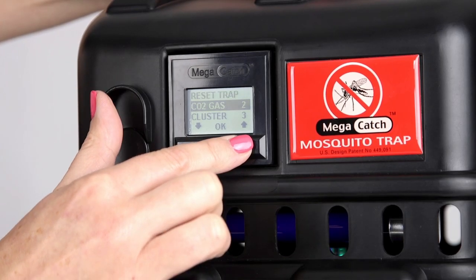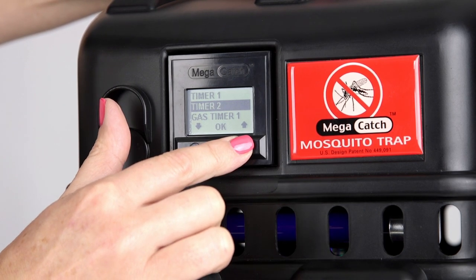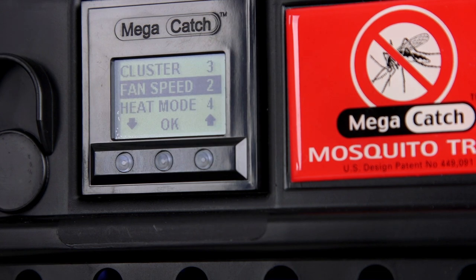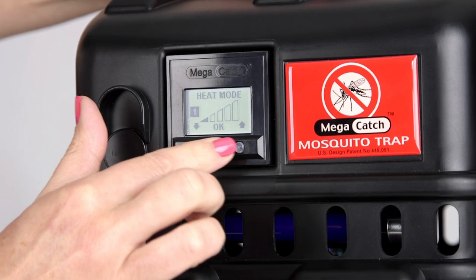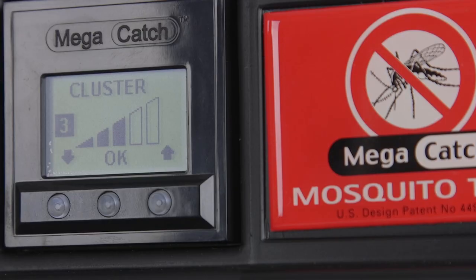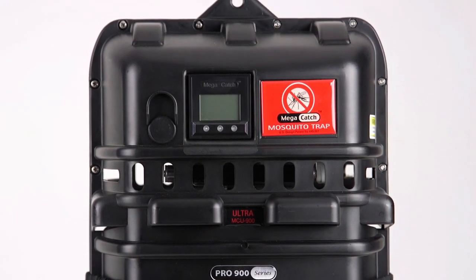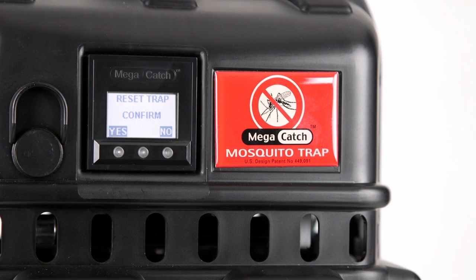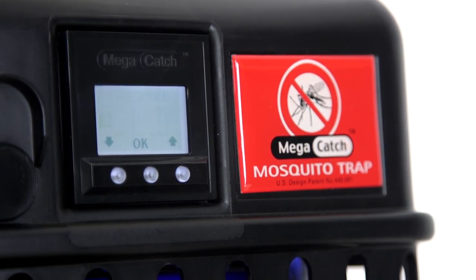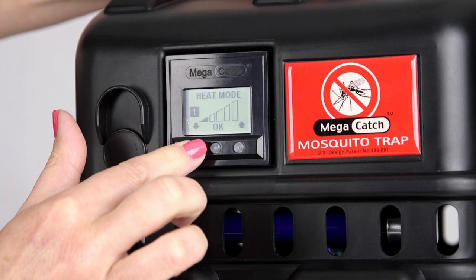A fully customizable SmartTrap with programmable menu and onboard diagnostics package, the Ultra can be fine-tuned to maximize capture rates and target specific mosquito species. By accessing the menu on the LCD display, it's possible to adjust the mosquito-attracting stimuli settings. Any combination of attractant settings can be saved to a Favorites program for future use, or simply push Reset Trap to return to factory settings. There are literally thousands of combinations, and even small changes to these sensory stimuli can have a significant impact on capture rates.